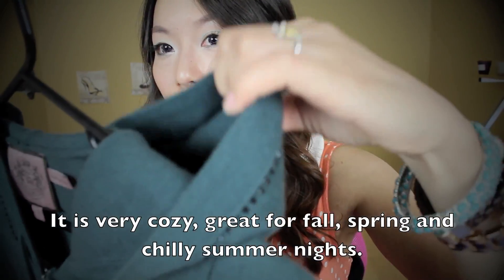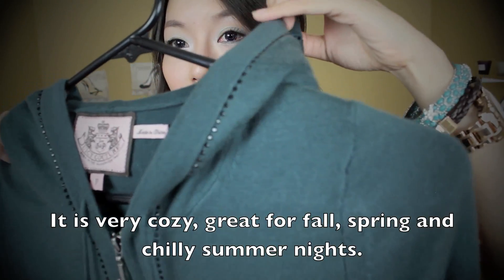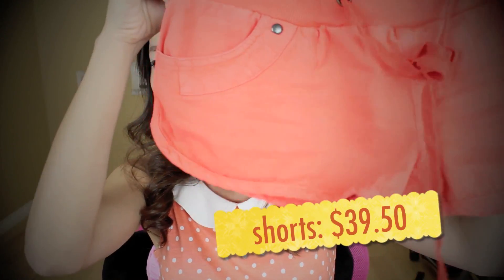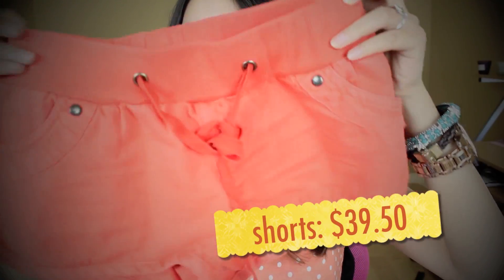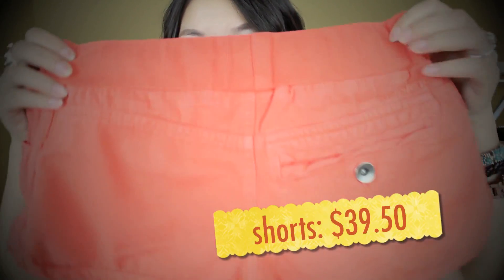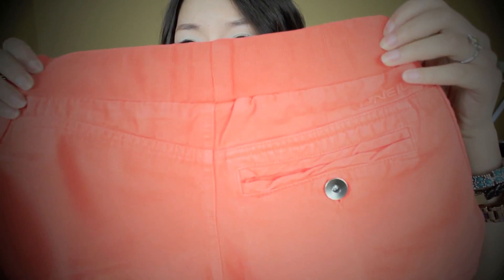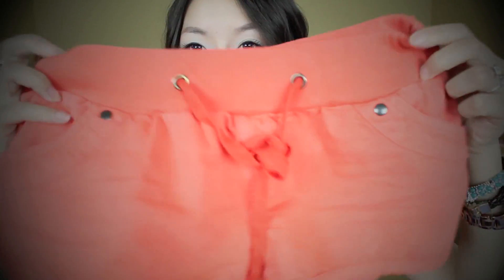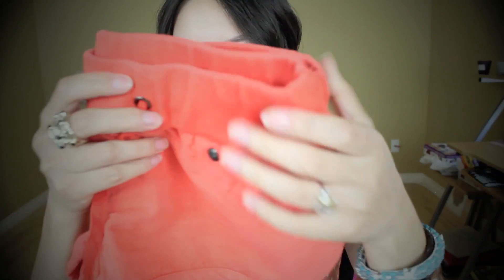I forgot to show you guys these shorts — I also got them from Sanibel. They're a tangerine color and they're really short; I didn't realize until later. But they look really good on the model and have a pocket on the back. I think they'll be great shorts to wear to the beach over your swimsuit.